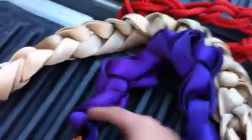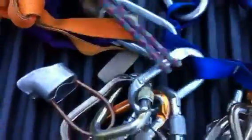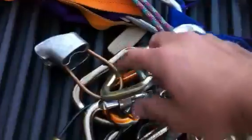We have three pieces of webbing: the large brown one, an eight-foot purple one, and then a four-foot orange one. Those webbings are on their own non-locking carabiner.